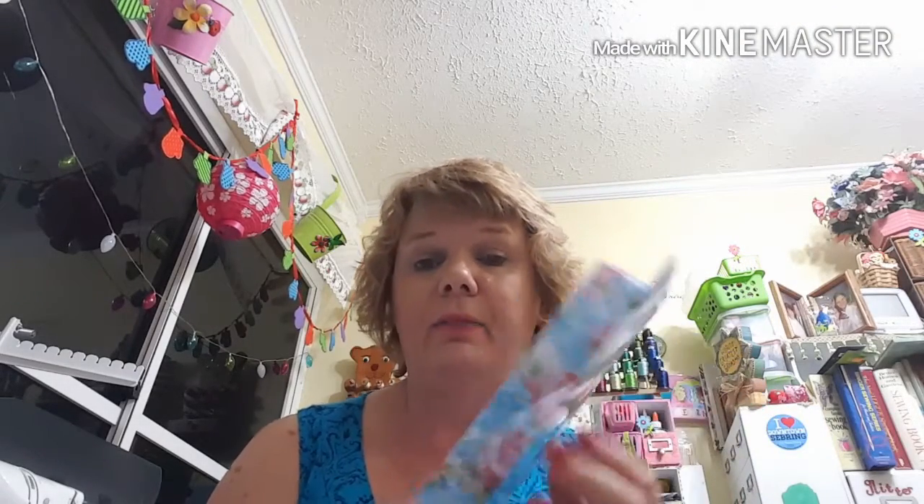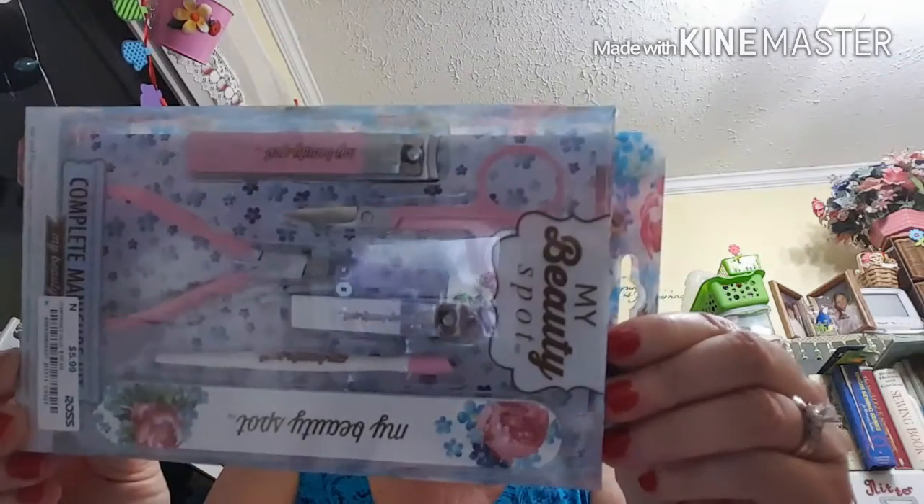Then I got another item from My Beauty Spot — it's a complete manicure set. I thought the box was so pretty too. This was also $5.99. Inside you get a toenail clipper, manicure scissors, nail clipper, cuticle nipper, cuticle pusher, and nail file. That's really pretty. I like pretty things! I like being a woman because I get to have the pretty things.